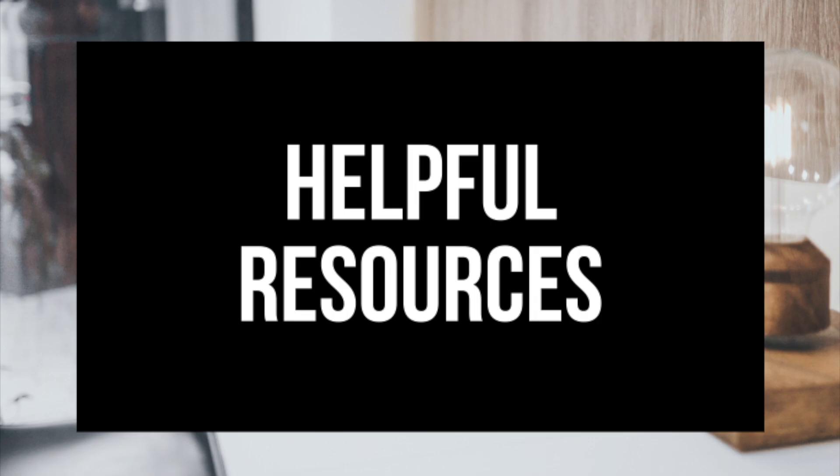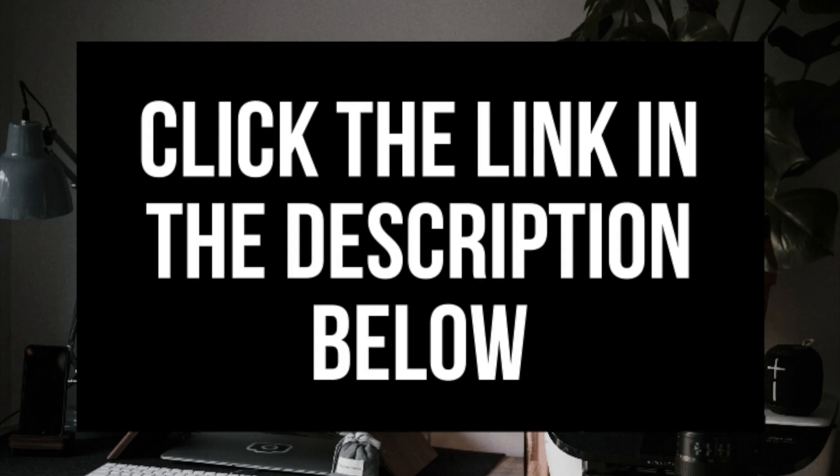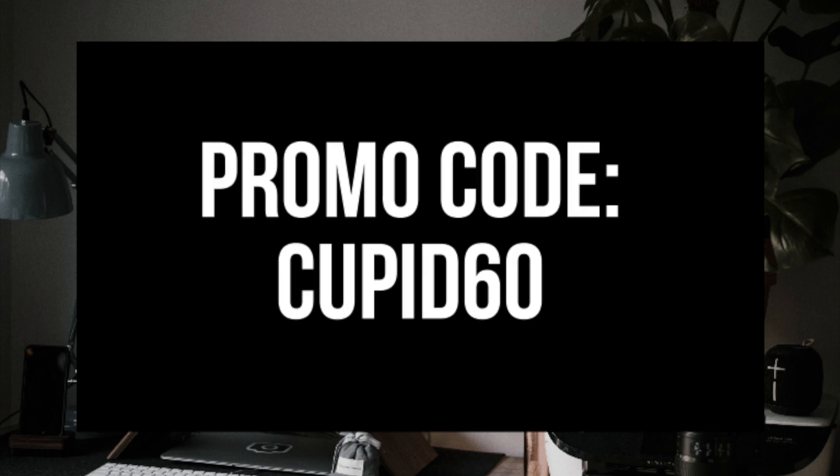The awesome folks over at Hostgator have provided me with an exclusive Hostgator coupon consisting of hosting for one penny for a month or 60% off Hostgator web hosting. I provided the link to Hostgator in the description along with the Hostgator coupon codes. The one penny promo code is cupid17 and the 60% off hosting code is cupid60.